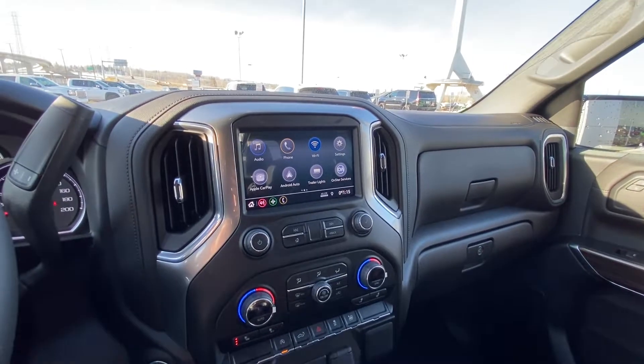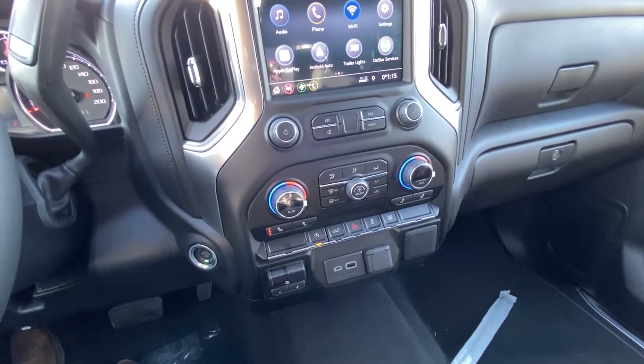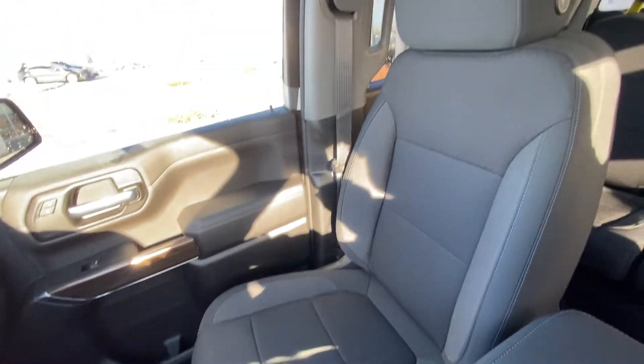We do have a nice large 8-inch touchscreen with Apple CarPlay and Android Auto, dual-zone climate control as well as heated front seats, integrated braking system and USB ports. The vehicle has an all-black interior.